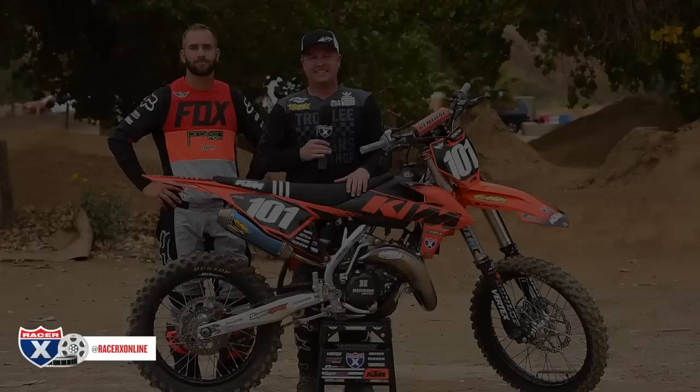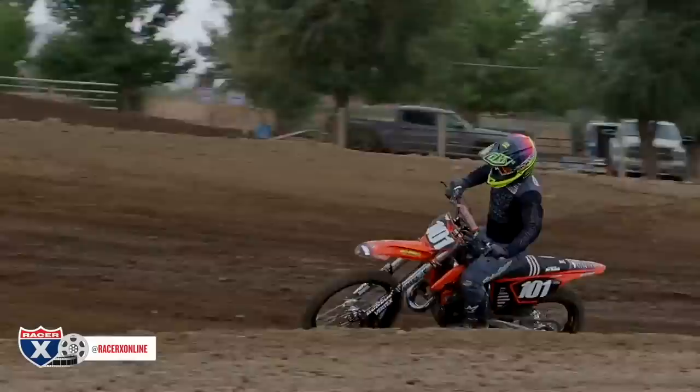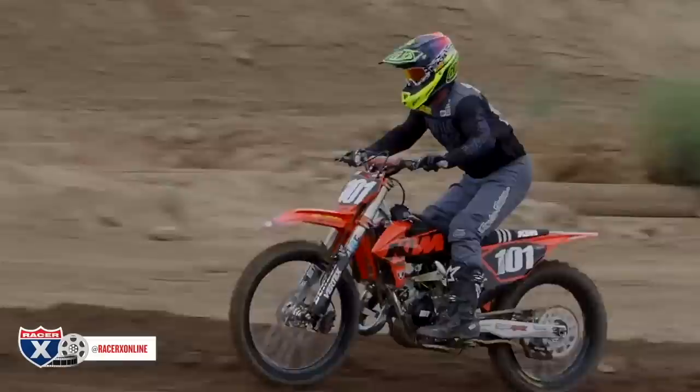Hey guys, David Pingree here with a really cool garage build project today. It's a 2019 KTM 150 with a really cool theme. Spencer Lukzak did a Kawasaki 125 for us last year — the Chevy Trucks Kawasaki replica. Spencer, I think you've outdone yourself. As much as I love that Kawi, this is the coolest looking 125 retro build I think I've ever seen.